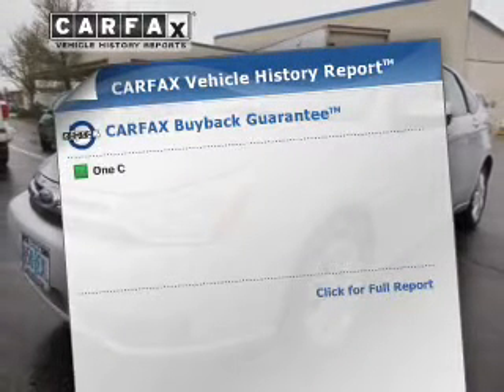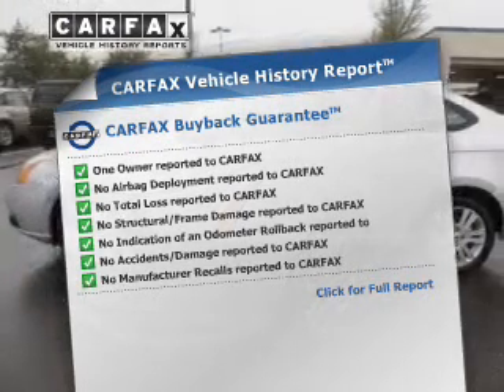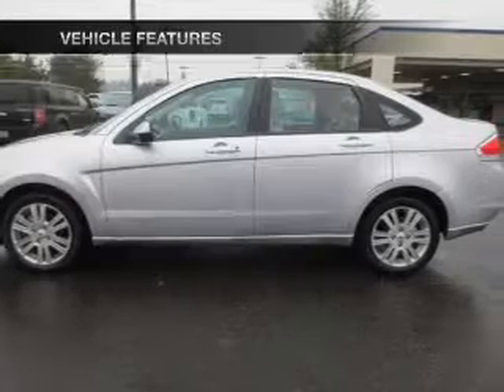This vehicle comes with a Carfax report which reduces your buying risk by providing the vehicle's history before you purchase. Plus, enjoy these notable features that are included in this vehicle.